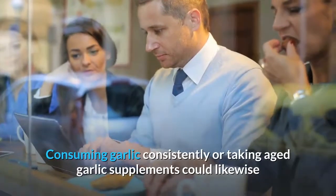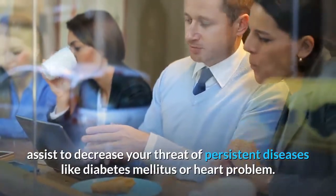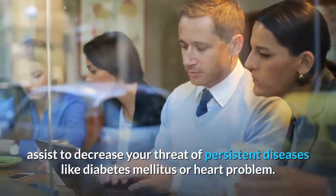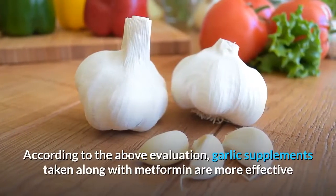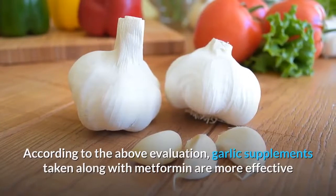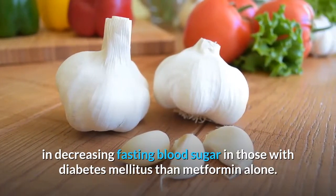Consuming garlic regularly or taking aged garlic supplements could also help reduce your risk of chronic diseases like diabetes or heart disease. According to the review, garlic supplements taken alongside metformin are more effective in lowering fasting blood sugar in those with diabetes than metformin alone.